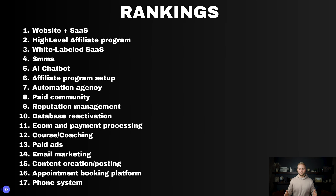Now for the rankings from worst to best: at number 17 is phone system; 16 is appointment booking platform; 15 is content creation and posting; 14 is email marketing; 13 is paid ads; 12 is courses/coaching; 11 is e-commerce and payment processing; number 10 is database reactivation; 9 is reputation management; 8 is paid community; 7 is automation agency; 6 is affiliate program setup; 5 is AI chatbots; 4 is social media marketing agency; 3 is selling white-labeled SaaS with your logo; number 2 is the HighLevel affiliate program; and number 1 is website plus SaaS. These are my opinions based on over two years using GoHighLevel and knowing many people who've tried these models.